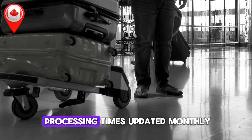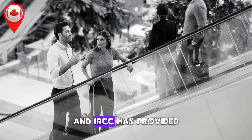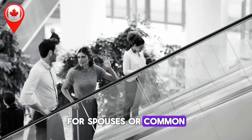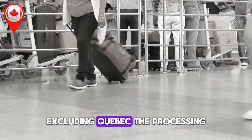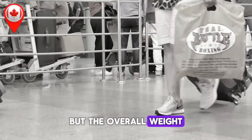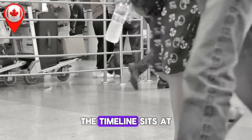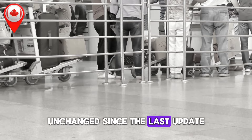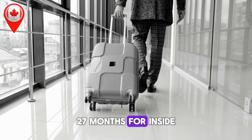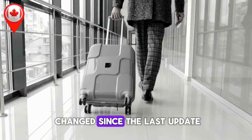Family sponsorship processing times, updated monthly. For spouses or common-law partners applying from outside Canada, excluding Quebec, the processing time remains steady at 10 months, though the overall wait time has increased by three months since July 3. For spouses or common-law partners inside Canada, the timeline sits at 13 months, unchanged since the last update. For those applying from within Quebec, the processing times are significantly longer: 27 months for inside Canada applications and 35 months for outside Canada applications.